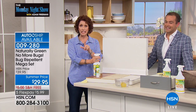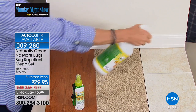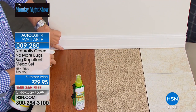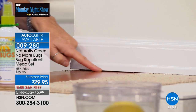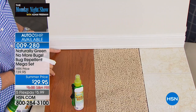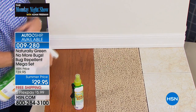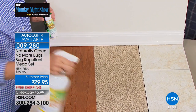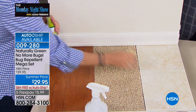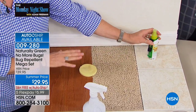Go around the perimeter. If you see a bug, I want you to use the full stream. See this area where your baseboard hits the floor? That little area is a lot of room for bugs — it's an open door. I want you to spray the carpet, spray the tile, spray your wood floors — this is not going to stain anything. It's not going to stain your furniture, your clothes, anything, which we love.